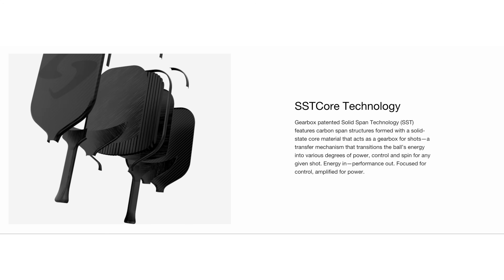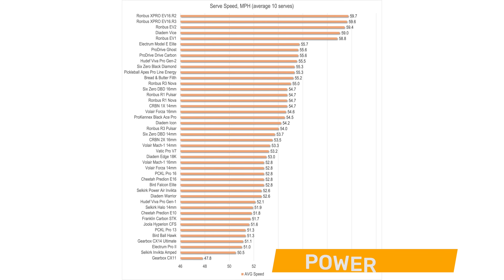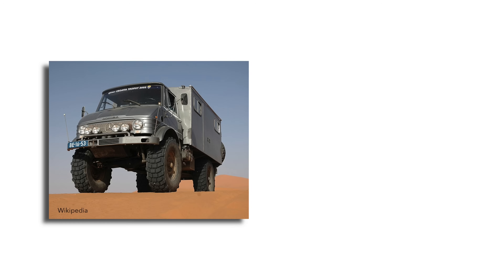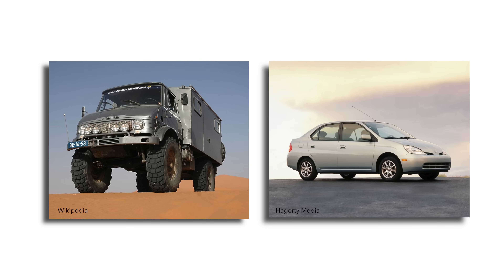If I had to guess a couple of months ago which company would release the most powerful legal paddle on the market, honestly, Gearbox would have never entered my mind. Gearbox has always been at the leading edge of quality and innovation, but raw power has never really been their thing. If I had to come up with an honest motto for Gearbox up to now, it would have been built like a truck, hits like a Prius. Well, all of that changes right now.